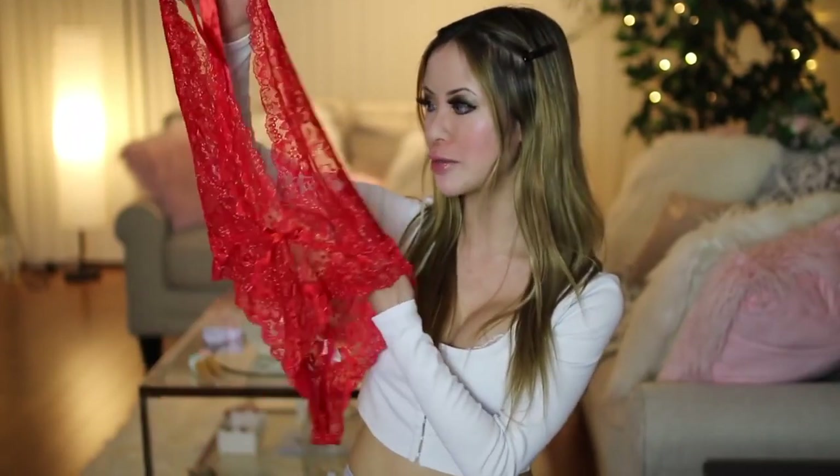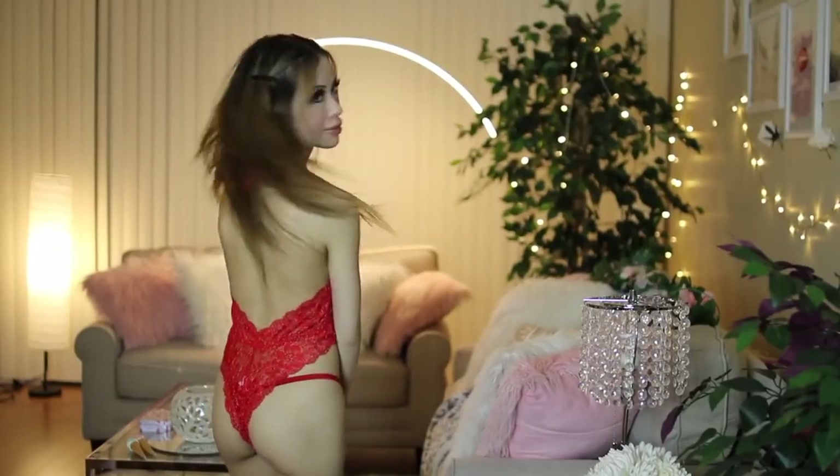Without any further ado, let's get started. So the first thing I got is this bodysuit — it's made out of this really pretty red lace. I don't know if you can tell, but it actually has little gold threading around the flowers. It's a halter top and it ties with a ribbon around the neck, and I am wearing a thong underneath.